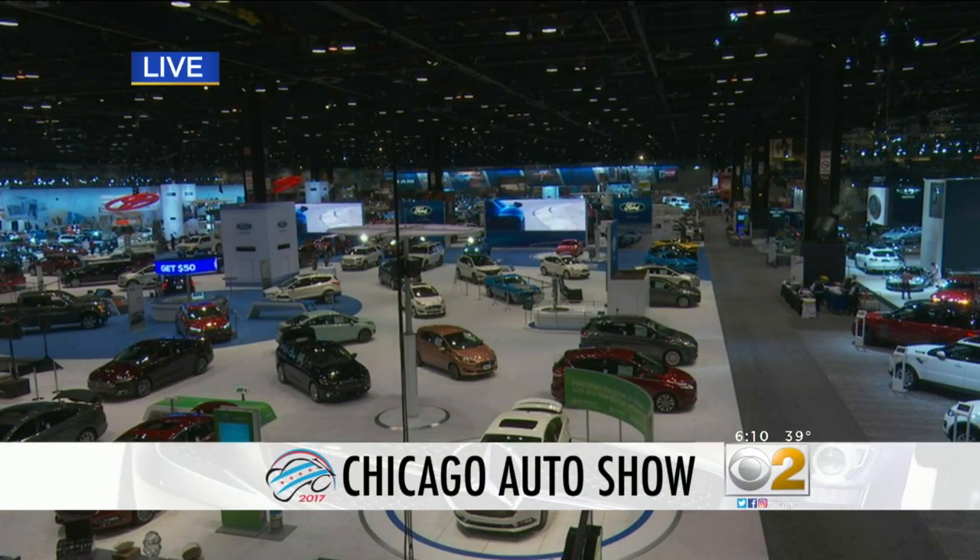The cars are polished and everything is set. Here's a live look inside McCormick Place. The 2017 Chicago Auto Show opens tomorrow morning. Among all the shiny new cars is an old one that really captured our eye. CBS 2's Jeremy Ross takes us on a ride back in time to explain the very good reasons this car is getting so much attention.